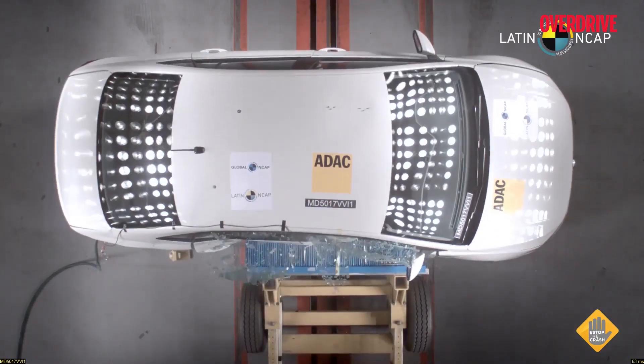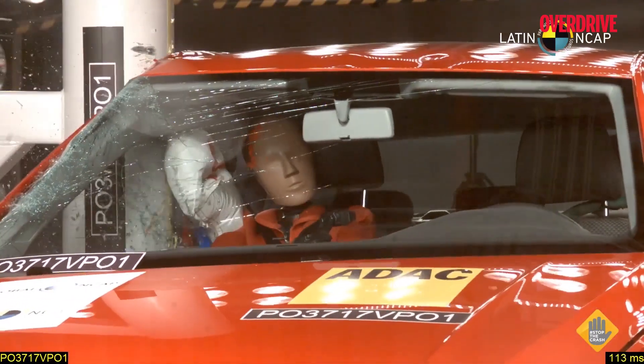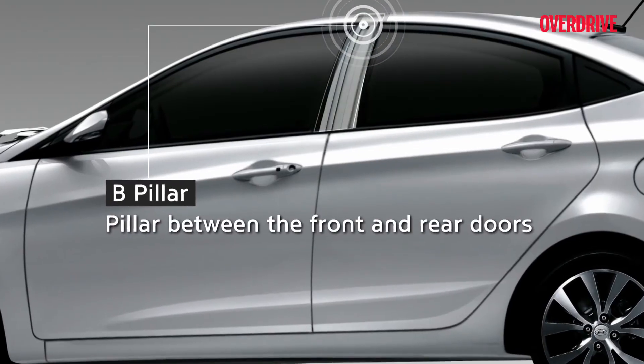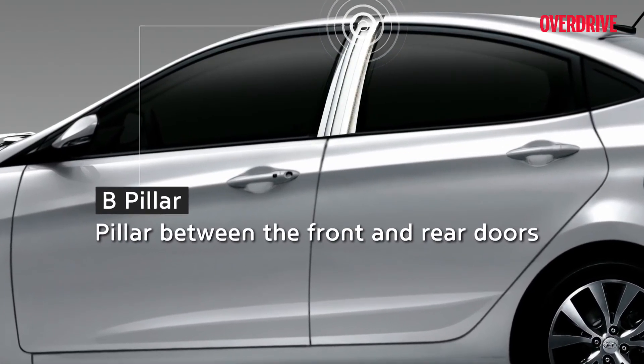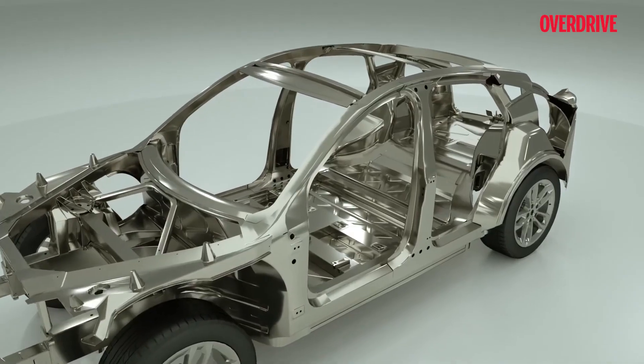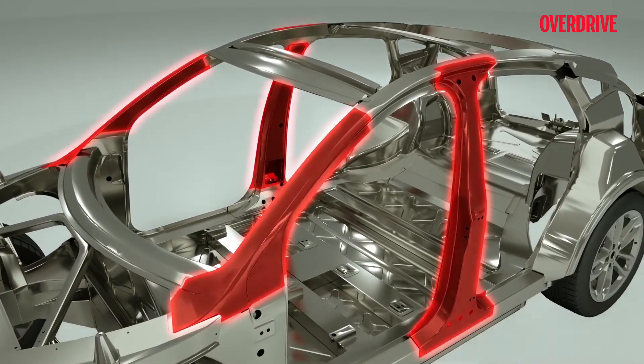In the event of a side crash, the B pillar on the side of the vehicle can mitigate the after-effects of the crash, lowering damage to occupants. If the B pillar is reinforced, it can lower the impact further. After a collision, a well-built vehicle's doors will still open and allow passengers to walk away to safety.